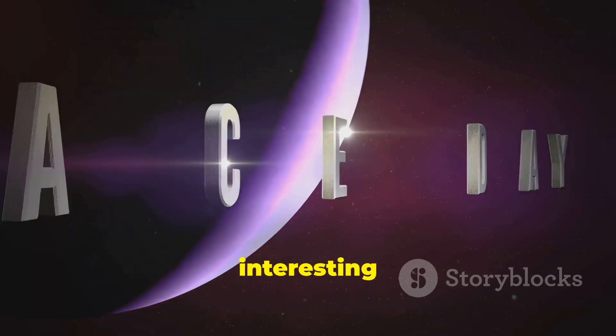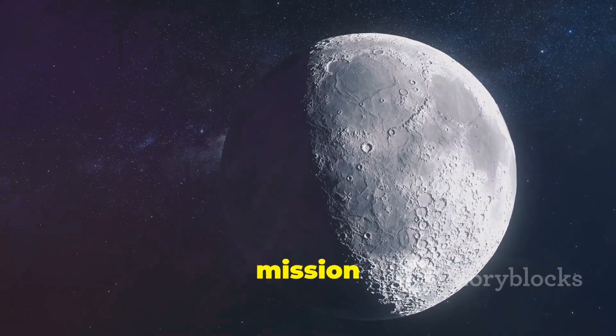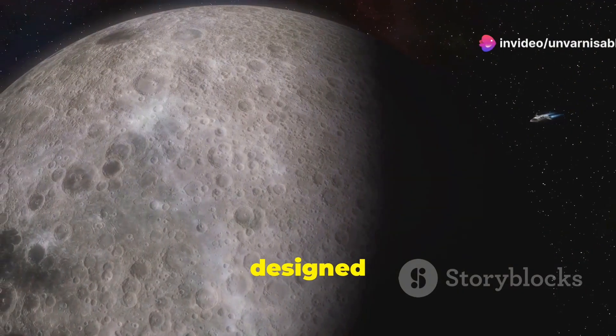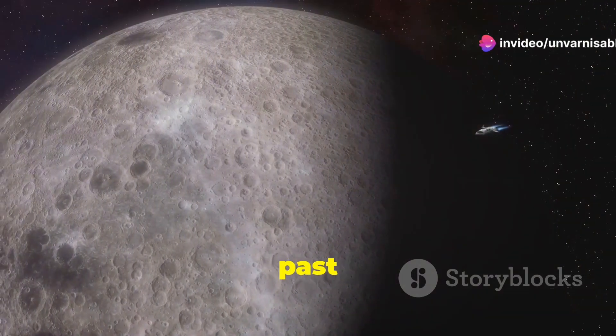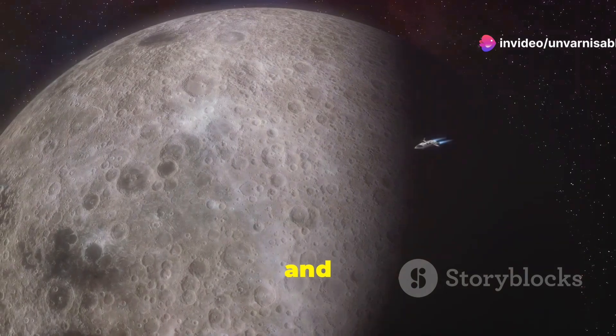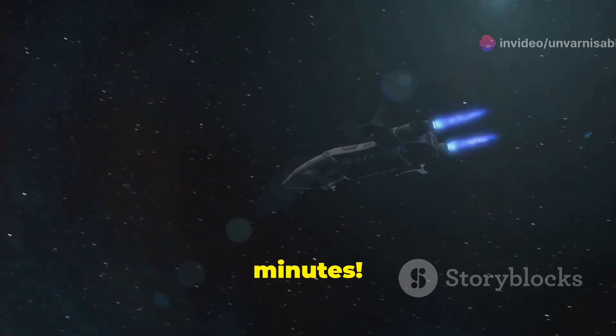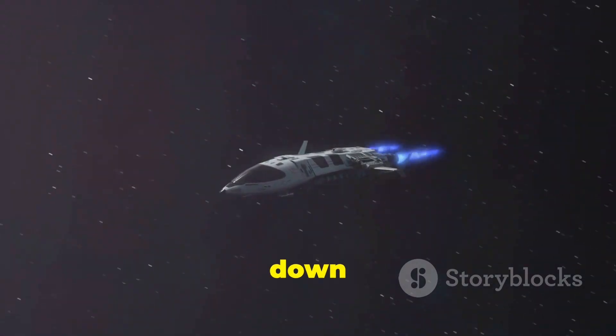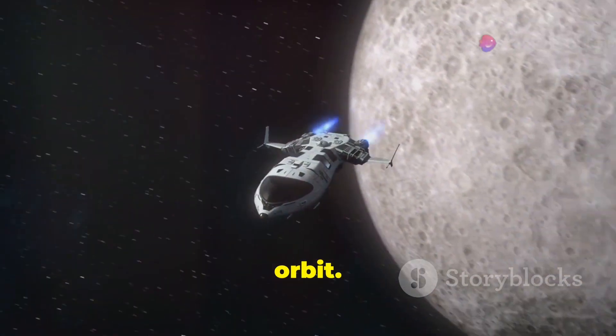And here's an interesting tidbit. The fastest mission to the Moon was the New Horizons mission to Pluto. Although it wasn't designed to land on the Moon, it zipped past in just eight hours and 35 minutes. That's because it used a direct high-speed trajectory, not worrying about slowing down to enter lunar orbit.